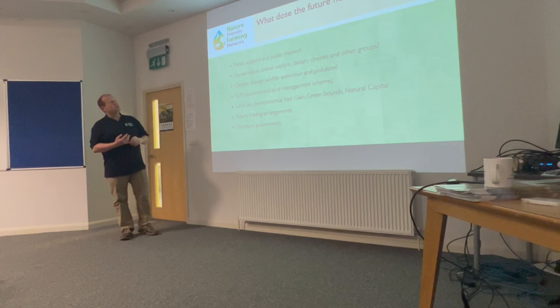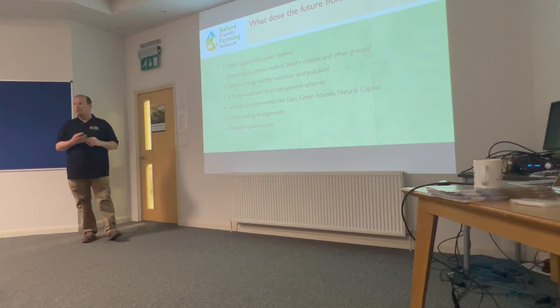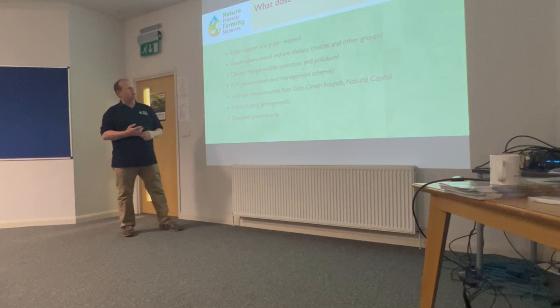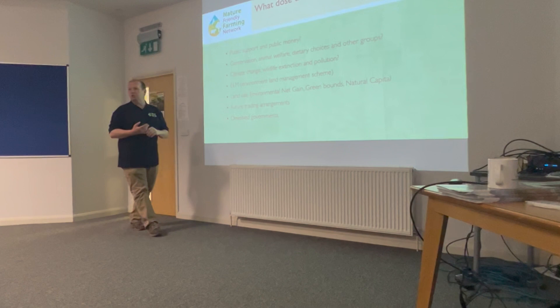What does the future hold for farmers? The current area-based BPS system is going — we've got about 6 more years left and it'll be gone. We're moving to a public money for public goods model where we're rewarded for delivering what society wants. The biggest challenges we're going to face are climate change, wildlife extinction, and pollution. As farmers we have to take responsibility for the issues we're causing to air quality, water quality, and food quality.